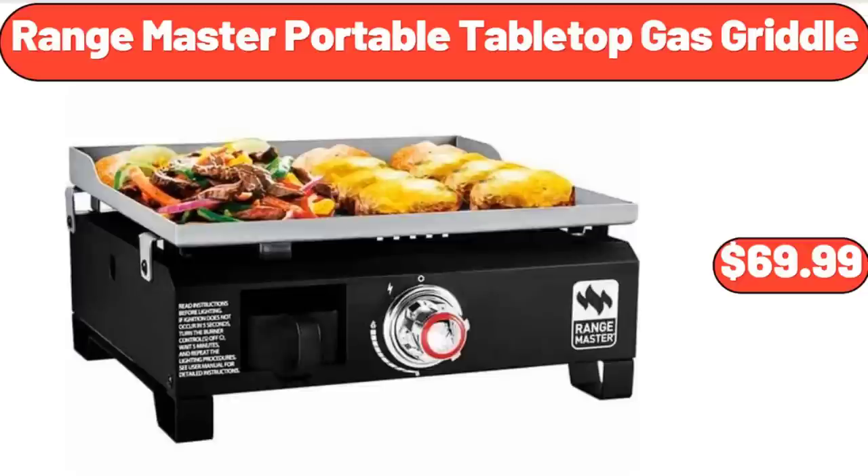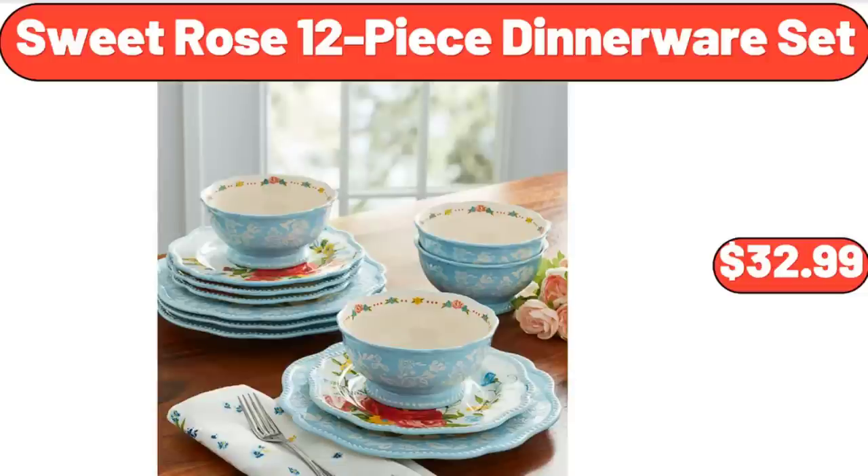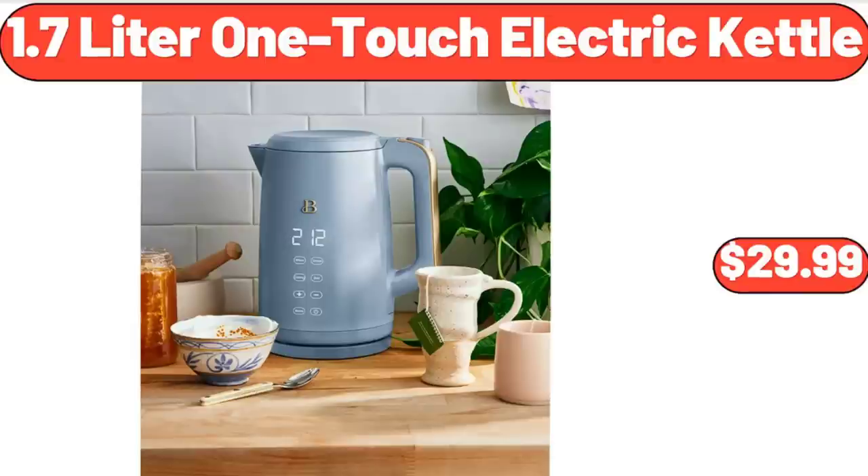Sweet Rose 12 Piece Dinnerware Set, $32.99. 1.7 Litre One Touch Electric Kettle, $29.99.